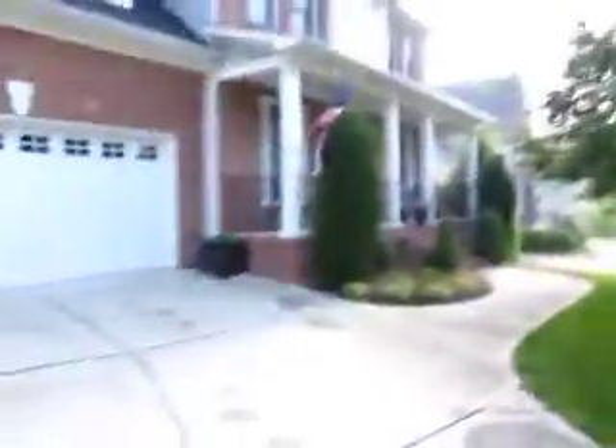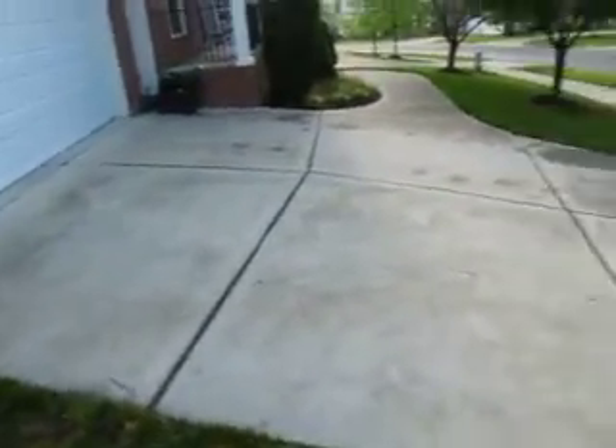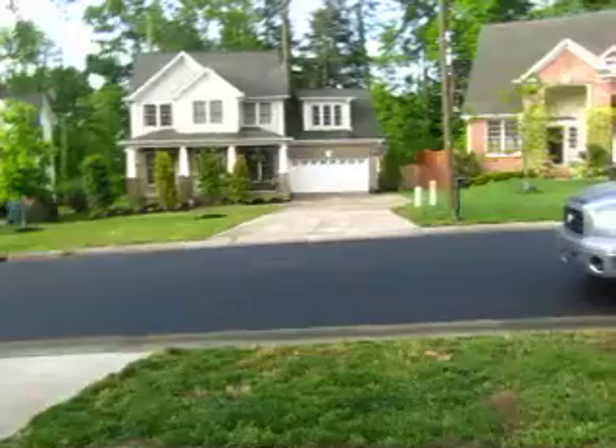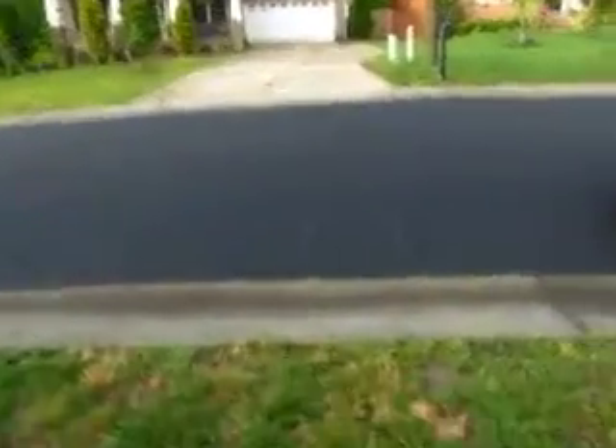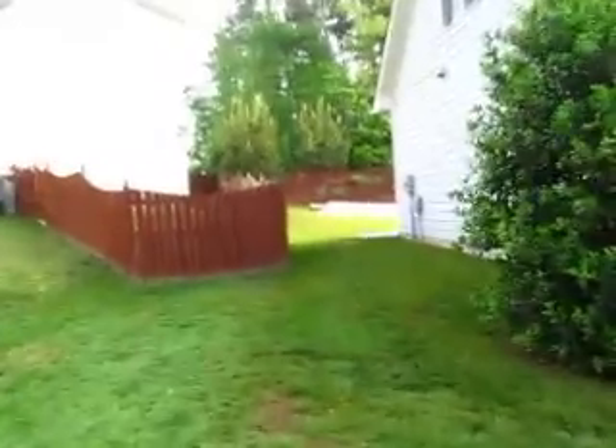Good morning, this is Lee with Craftsman Direct and we are in Durham at Derrick's beautiful home. Yesterday we had a load of lumber delivered and you can notice that we protected this driveway by having the lumber placed there — you can actually still see the little marks where the pallet was, see those two little spots right there. We walked it back from there.